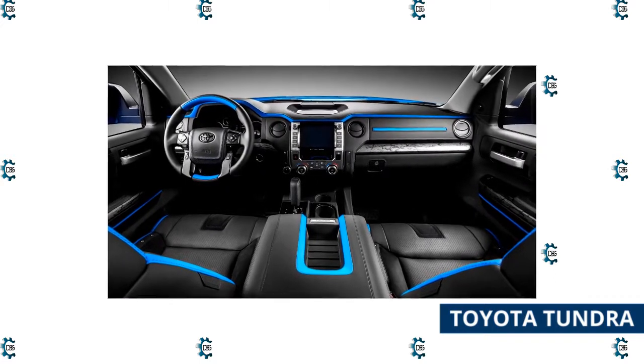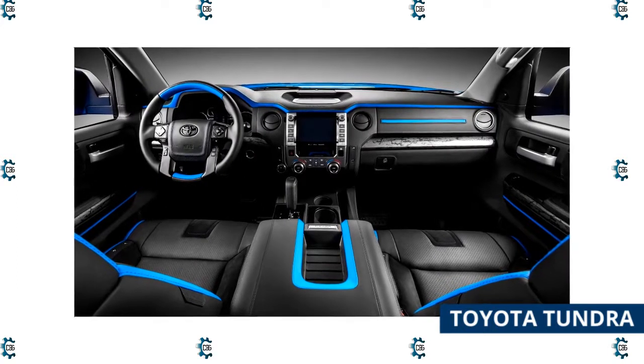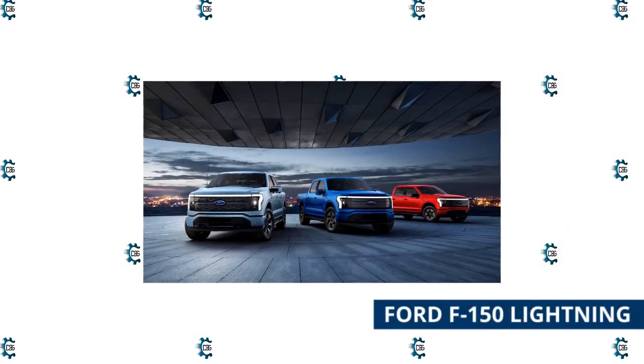The hybrid version is standard on the TRD Pro trim. Every grade receives a new cabin with an 8-inch touchscreen or a 14-inch touchscreen, both with wireless Apple CarPlay and Android Auto.